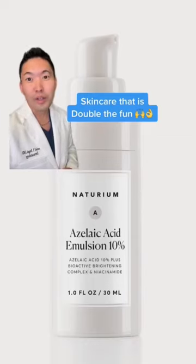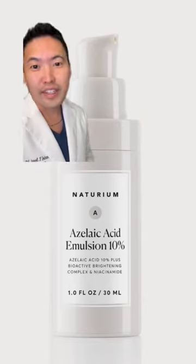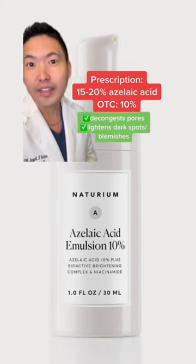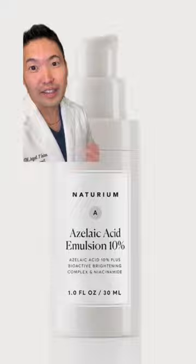Skincare that knocks two birds out with one stone — efficient skincare. Here we have azelaic acid 10%. I prescribe 15 to 20%, but the 10% is fine for decongesting your pores and lightening dark spots. Especially great for skin of color where you have a blemish after acne.